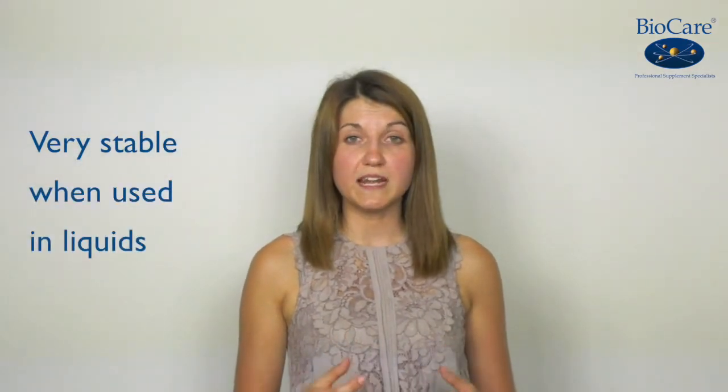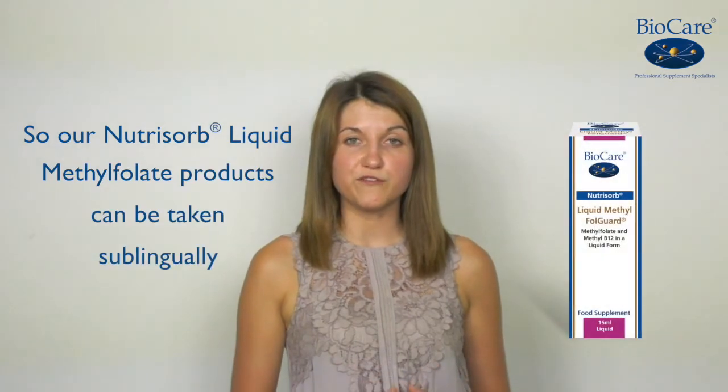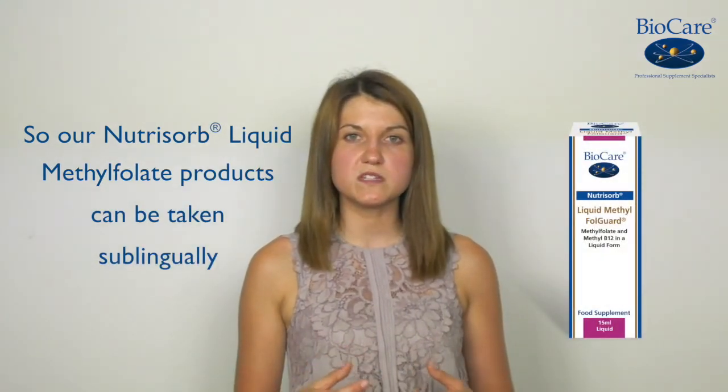Secondly, it's very stable when using liquids. So liquid quatropholic, like our nutrients or methylfolate, can be taken under the tongue and absorbed into the bloodstream very quickly and effectively.